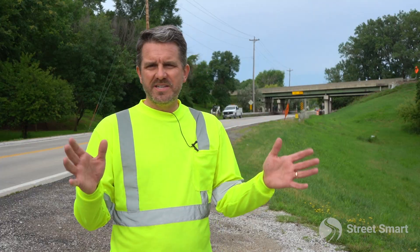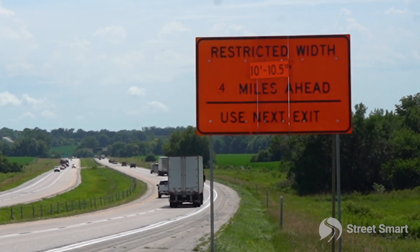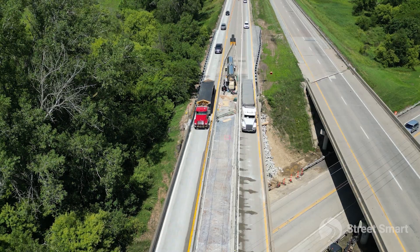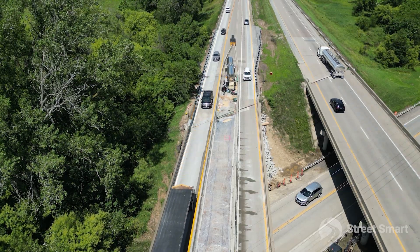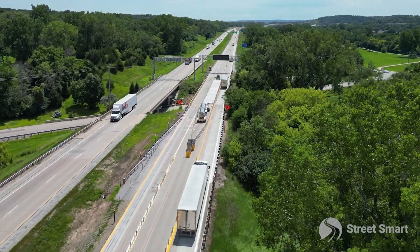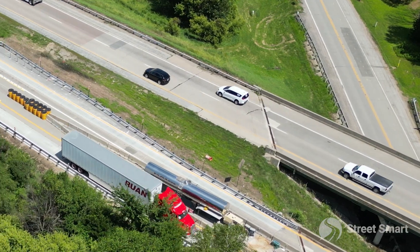When most of us are driving down the highway and we see a sign that says 'lanes narrow,' we don't think much of it. But if you're an over-the-highway trucker, like on I-80 behind me, a normal lane is about 12 feet wide. On this bridge project, the contractor needed to make those lanes a little bit narrower, so when you go from 12 to 10 feet and you're a trucker, that's a big deal.